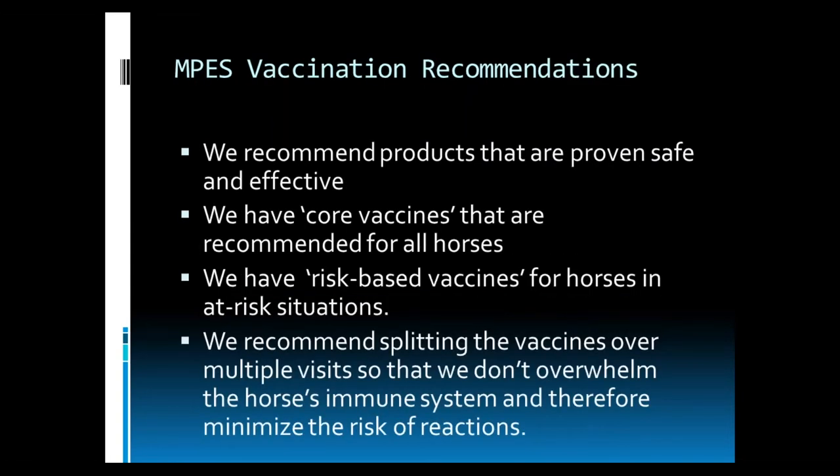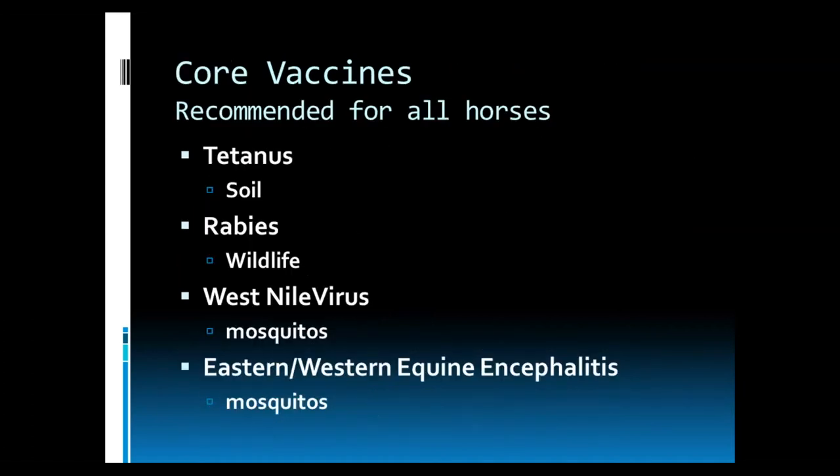At McKee Panel, our vaccination recommendations are based on products that are proven safe and effective. We have core vaccines that are recommended for all horses, and then we have risk-based vaccines for horses in at-risk situations. We do recommend splitting the vaccines over multiple visits so that we do not overwhelm the horse's immune system, and therefore we minimize the risk of reactions. The core vaccines recommended for all horses include tetanus, which can be contracted from the soil; rabies, which can come from wildlife; West Nile virus from mosquitoes; and Eastern and Western Equine Encephalitis, also from mosquitoes. No horse is safe from these risks as they are all exposed to soil, wildlife, and mosquitoes.